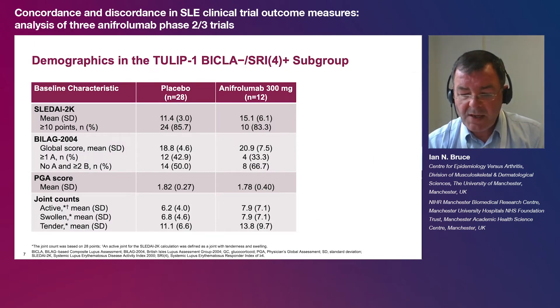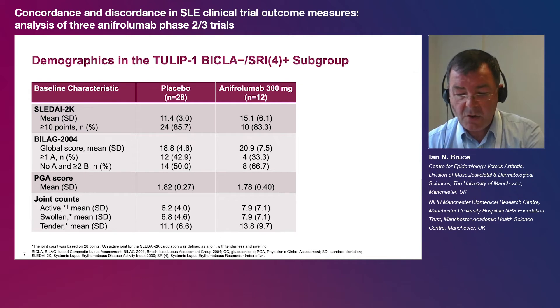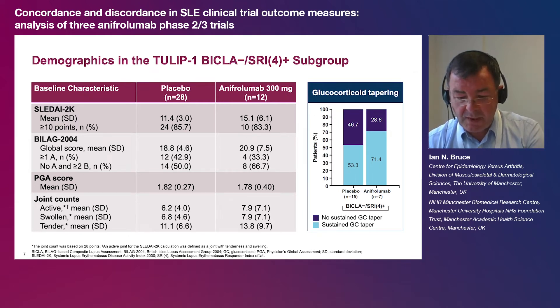Patients from TULIP 1 who had SRI-4 response without BICLA response were then investigated in more detail. Those who received placebo had lower baseline SLEDAI-2K scores and joint counts than those who received anafrolumab, and fewer placebo patients had no A and greater than or equal to 2B BILAG 2004 scores at baseline. These imbalances were not observed in any of the other TULIP 1 or TULIP 2 subgroups. Despite these differences, the proportion of patients who were able to taper their glucocorticoid dose was also lower in the placebo group, although results should be interpreted with caution given the small group sizes.